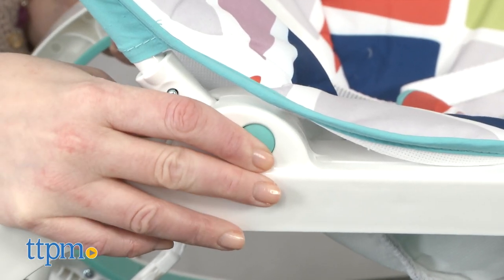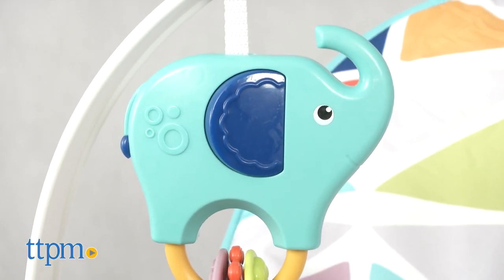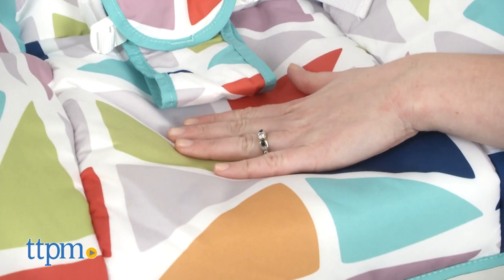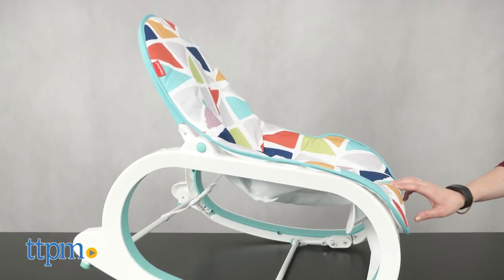Many parents today are looking for multifunction baby gear, and the Infant to Toddler Rocker definitely fits the bill. From the elephant clacker and lion rollerball toys to the soothing vibrations and soft seat pad, it has dual functionality to stimulate or soothe your baby's senses, and it also has that great two-in-one feature of being an infant and a toddler seat.